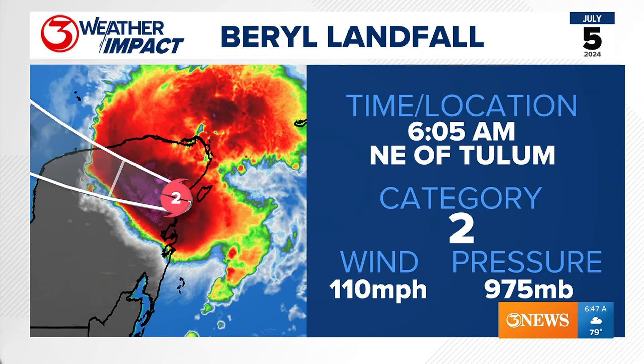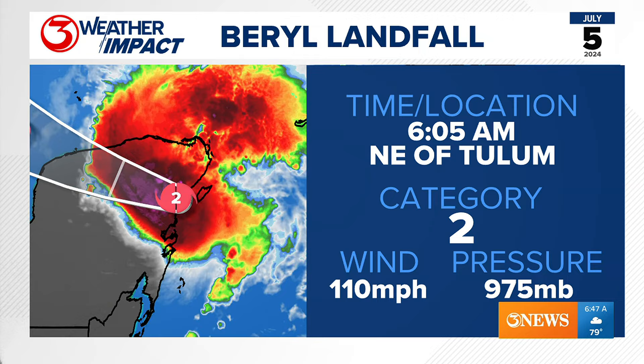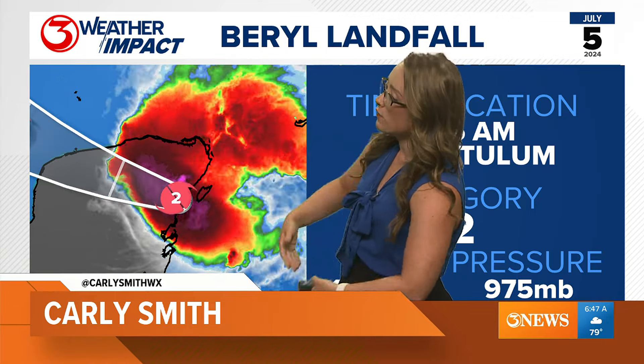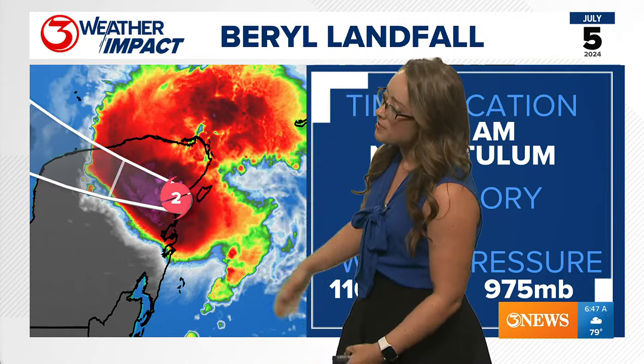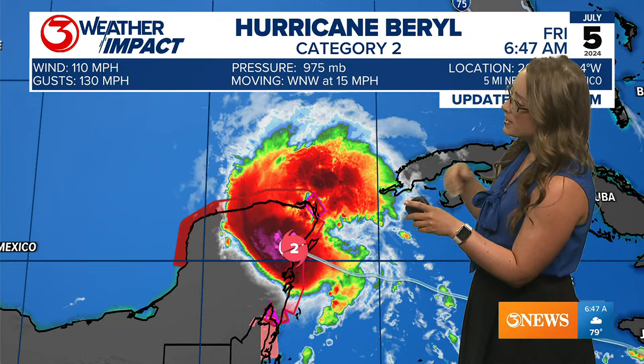Beryl made landfall on the Yucatan Peninsula northeast of Tulum at 6:05 a.m. as a Category 2 storm with 110 mile-per-hour winds and a pressure of 975 millibars. It's not going quite as far west across the Yucatan as some models originally anticipated, and is now moving to the northwest, which will take it more northwest across the Gulf of Mexico.